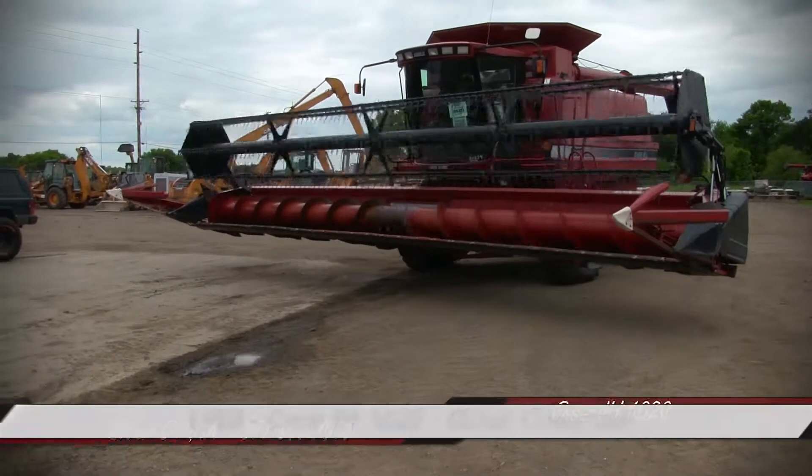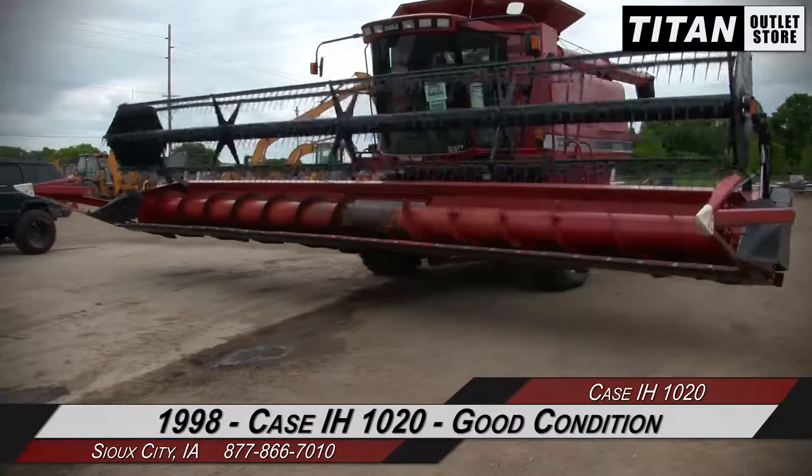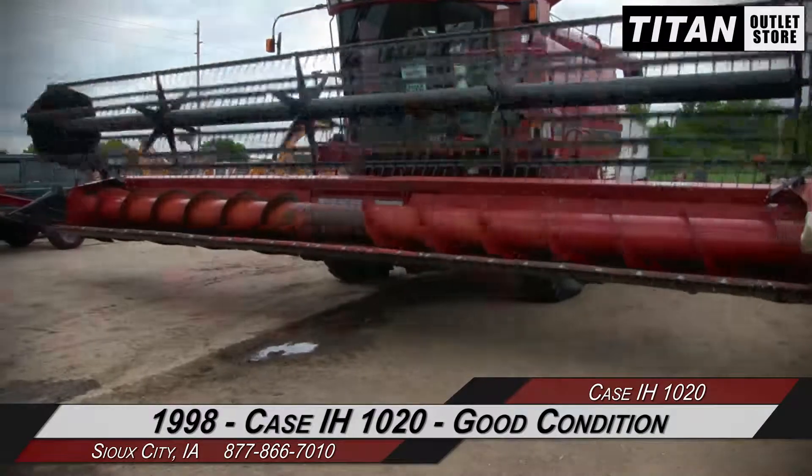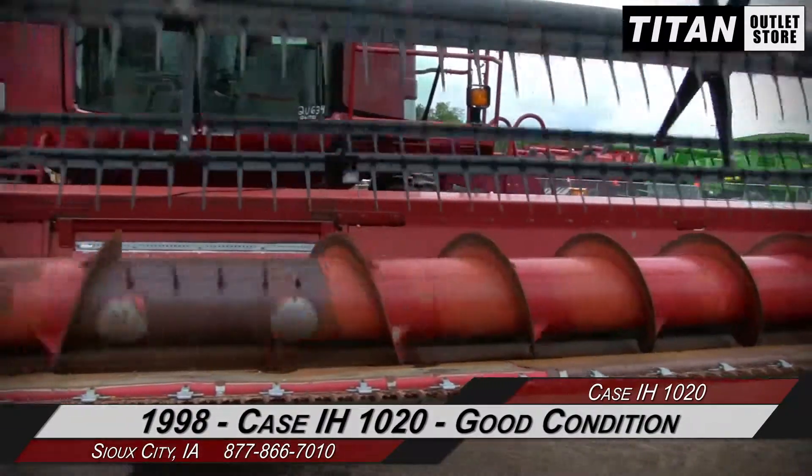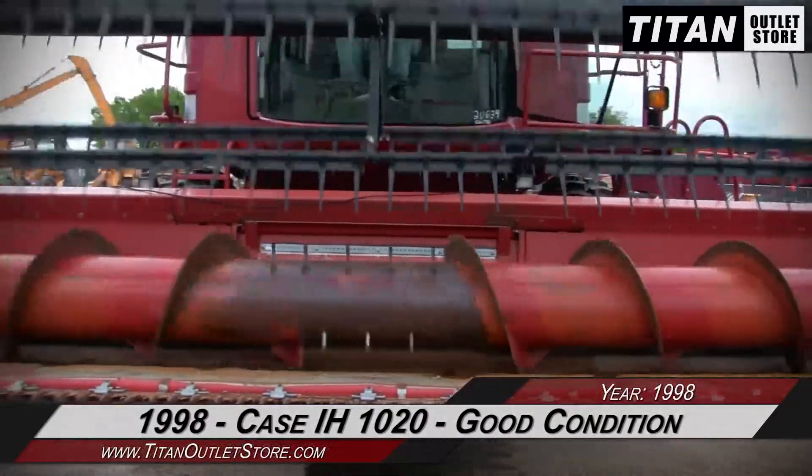Hello and welcome to the Sioux City Titan Outlet Store. In this video, we are demonstrating a 1998 Case IH-1020 in good condition. Let's take a closer look at the features on this flex header.